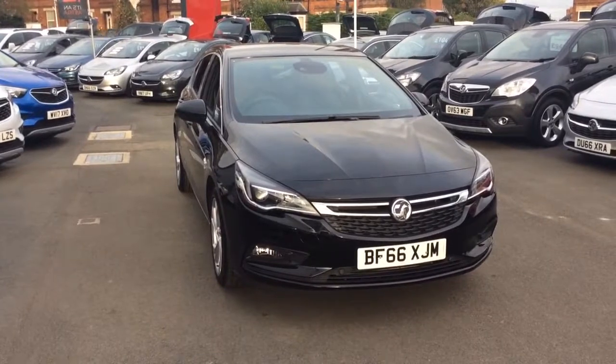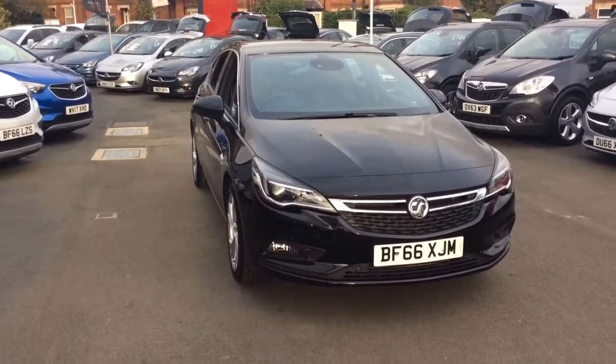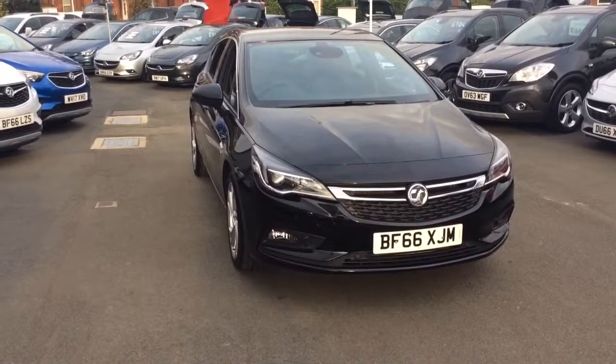Welcome to Bayless Vauxhall. Today we are viewing a NetworkQ approved 66 plate Vauxhall Astra SRI Nav Ecoflex.